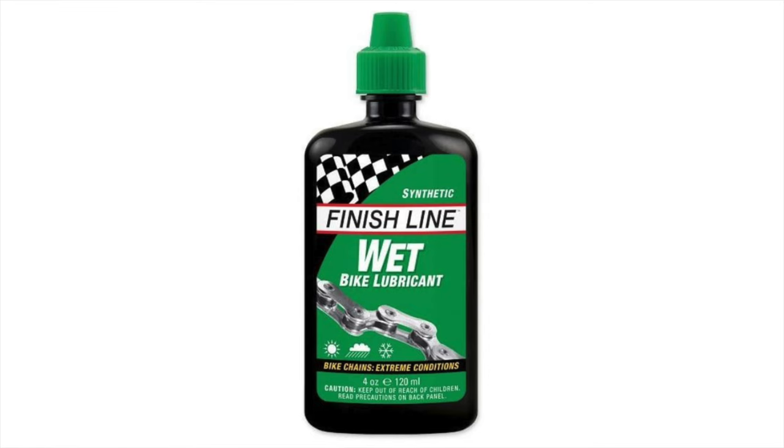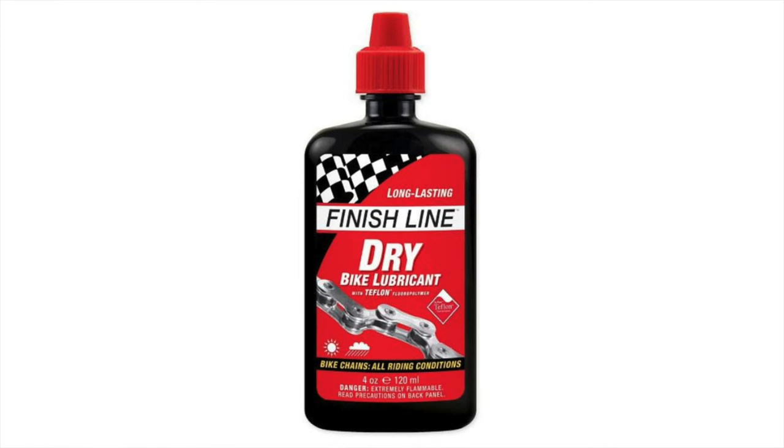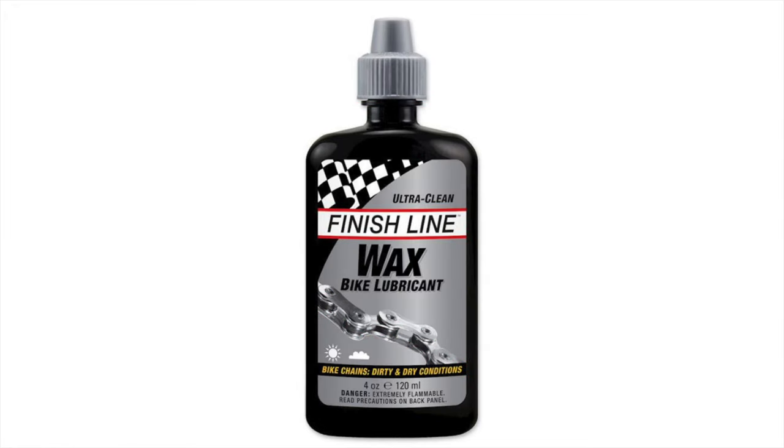Carrying different lubes for different occasions isn't practical. We want one lube that can handle everything we throw at it. I've always felt that different lubes for wet or dry conditions is purely marketing hype designed to get you to spend more money on lube — especially when there are lubes out there that crush it in all environments. Meet the original Dumontech.